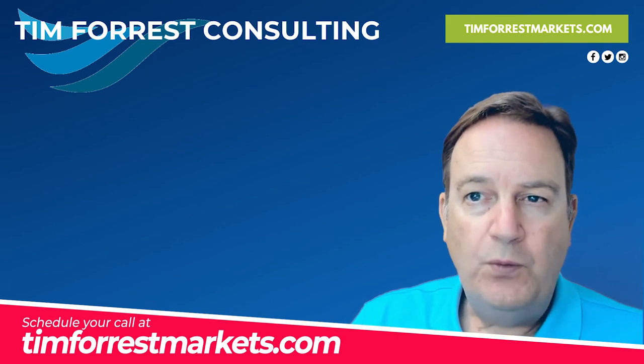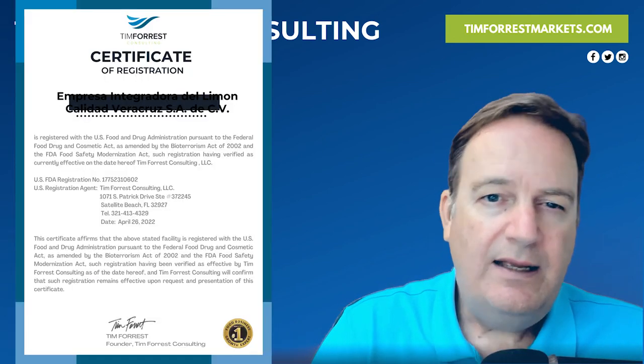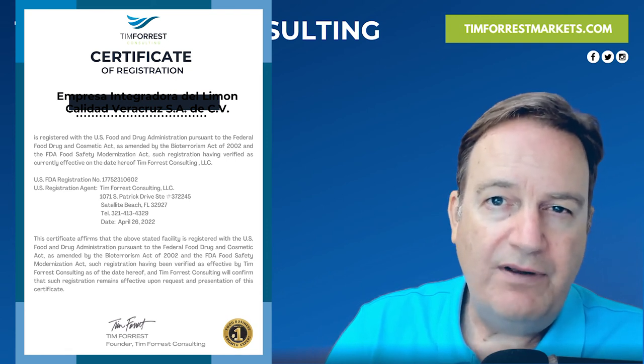If you work with us on setting all this up, we also supply a certificate of compliance that confirms you are set up with the FDA and that everything is going forward.